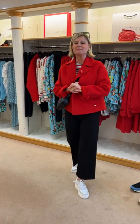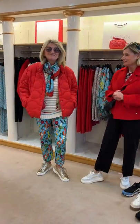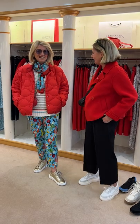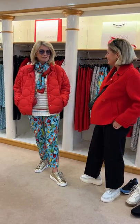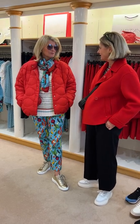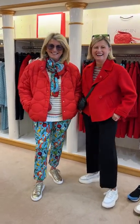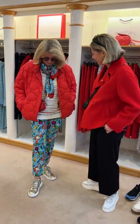We're starting off the Marc Cain collections group with the Hot Chilli group, which is very spicy and exciting. Susanna's just had a lovely holiday — a week away — so she feels quite invigorated and happy with a nice little bit of colour. So we'll start off with a coat.